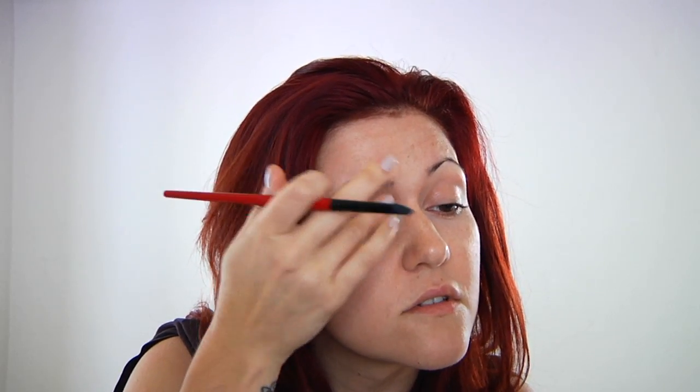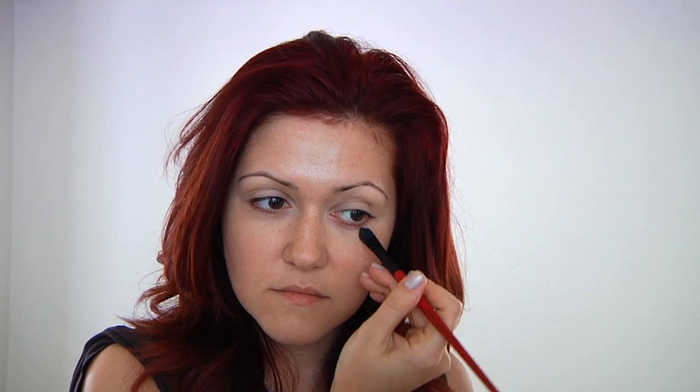It shouldn't take very long at all. We'll do a little bit of foundation — I tend to mix my foundation with a little bit of moisturizer to keep it on longer and basically make it into a tinted moisturizer. Two birds, one stone. So here I am mixing mine together.